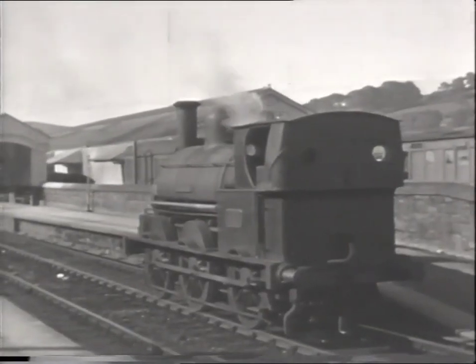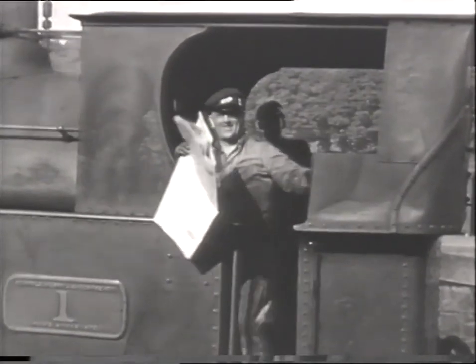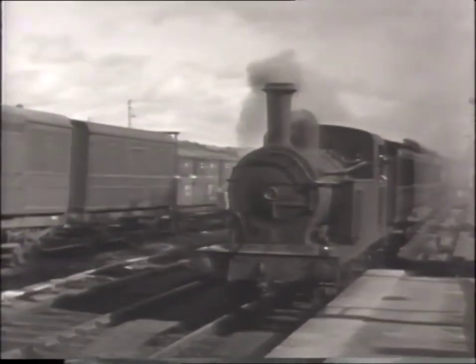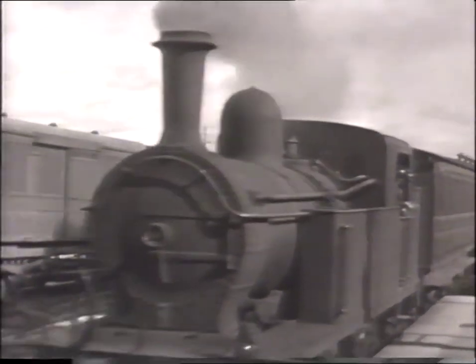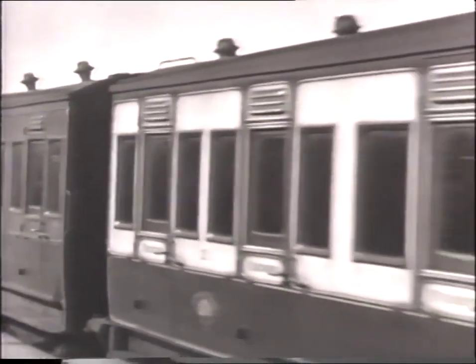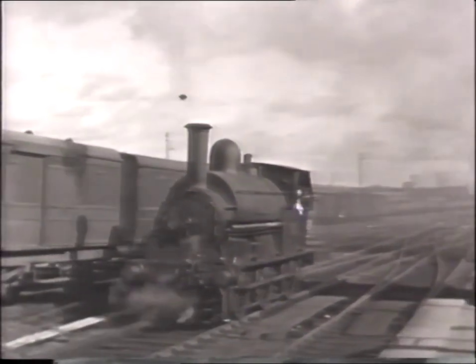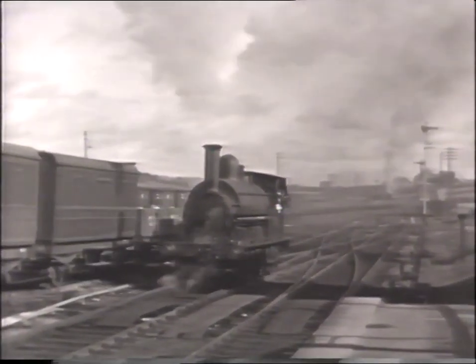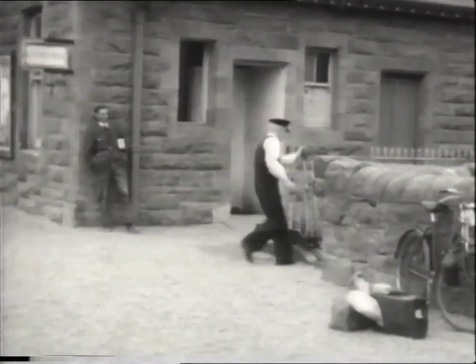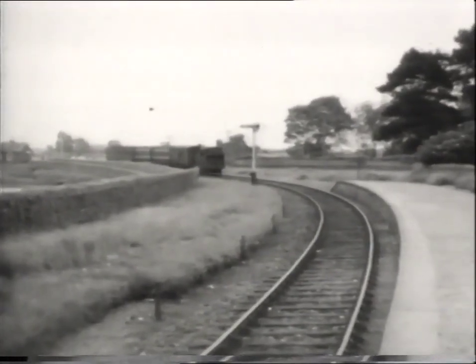This is Newry's Edward Street station in July 1947, with DNGR 0-6-0 saddle tank No. 1 McCrory, built at Crewe in 1873, at the platform. A GNR JT Class 2-4-2 tank arrives with the train from Greenore. The GNR had taken over the workings of the line from the LMS in 1933. On the section between Dundalk and Greenore, a train approaches Bellergan station hauled by JT Class 2-4-2 No. 93.